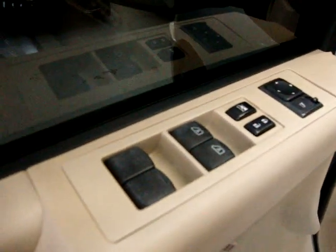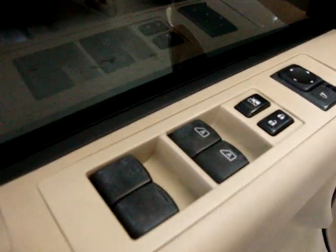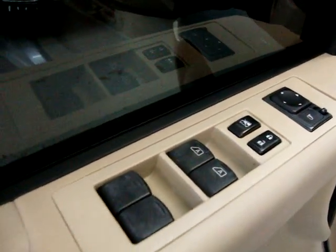The vehicle has automatic transmission, power windows, power door locks, cruise control, tilt wheel, and power mirrors. The two front windows are automatic — just one touch and they'll go all the way down without having to hold the button.